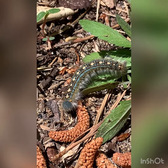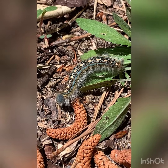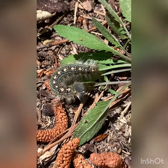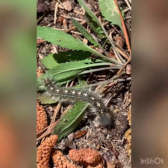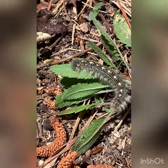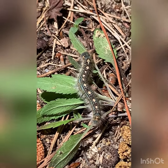Our caterpillar came from a store, but this is a caterpillar that I found in nature. It's eating things like leaves to help prepare for its big metamorphosis. Metamorphosis is a big word that means to change from one thing to something new. Our caterpillars, just like this one found in nature, are going to change into butterflies.